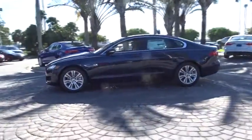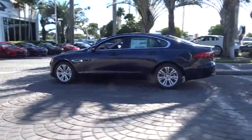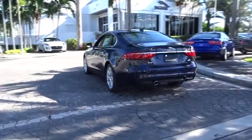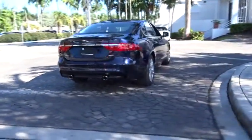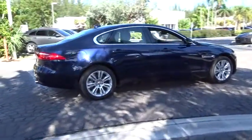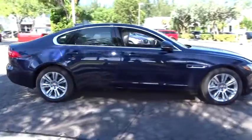Here are some of this vehicle's great options: power passenger seat, traction control, dual airbags, air conditioning front, power steering, four-wheel disc brakes, power windows, electronic stability control, security system, rear window defroster, trip computer, compass.